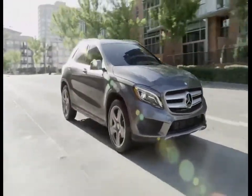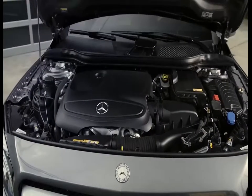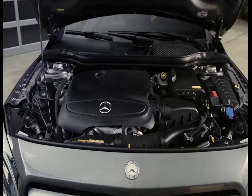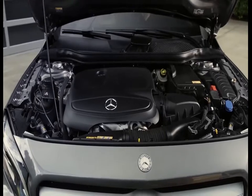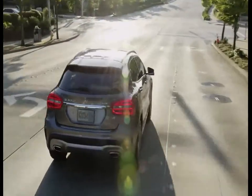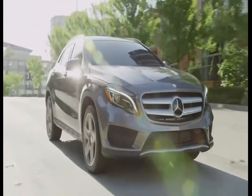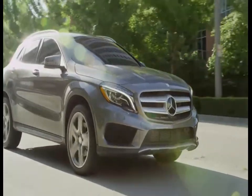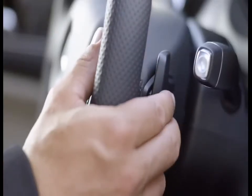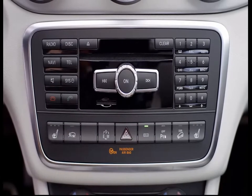The all-new GLA brings unparalleled levels of performance and SUV capability. Its standard 2-liter direct-injection turbocharged engine gives the GLA impressive acceleration, with a 0-60 time of 7.1 seconds on the GLA 250 4Matic and good fuel economy. Upping the GLA's performance and fuel efficiency is a 7-speed dual-clutch transmission with paddle shifters.